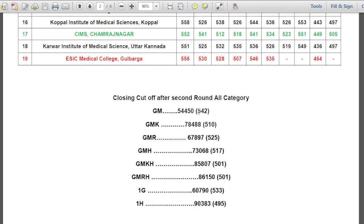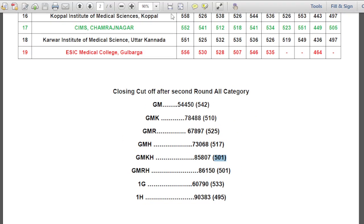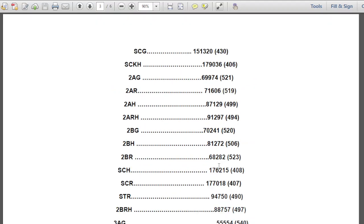The last candidate selected after the second round in a government seat: General Merit 542, GMK 510 (this is All India rank), GMR 525, GMH 517, GMK 501, GMR 530, 1G 533, 1H 495, SCG 430, SCKH 406, 2AG 521, 2AR 519, 2AH 499, 2ARH 494.